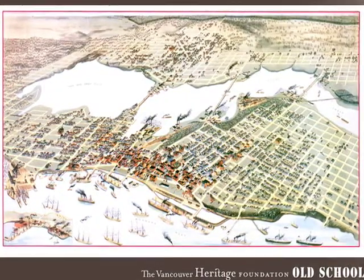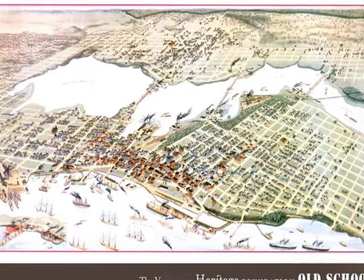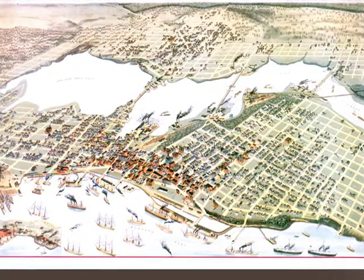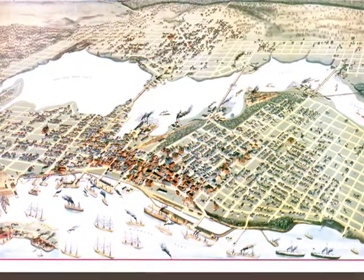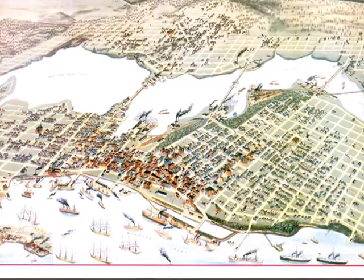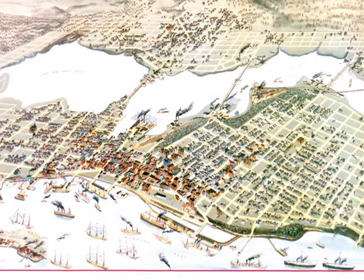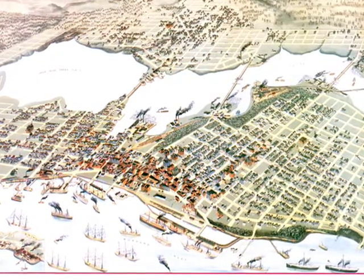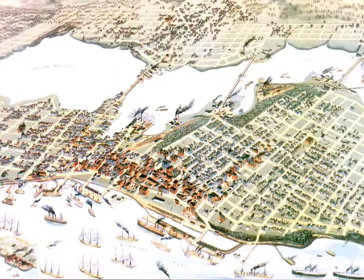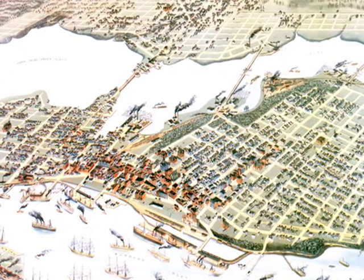This is an 1898 bird's-eye map of Vancouver, and you can see the buildings in red are the masonry buildings, concentrated around the harbour. You can actually see down Granville Street here — there's the original Granville Street bridge built in 1888. It's interesting to look at the pattern of downtown, which was very much established by the CPR to promote their real estate and their holdings down by the harbour.